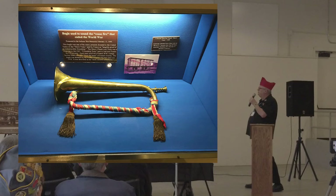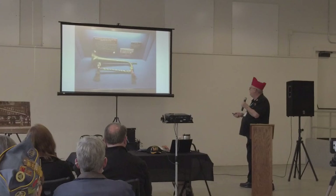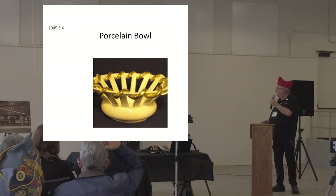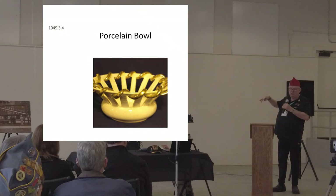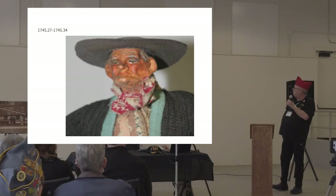This is the bugle used to sound the ceasefire that ended World War I — I'd love to have this in here, but unfortunately it's hanging up in the Indiana War Museum. Historical Society required that I have the accession numbers displayed: 1939.3.4. I was able to get a partial list of items that were in the car with all these numbers and match them to pictures.